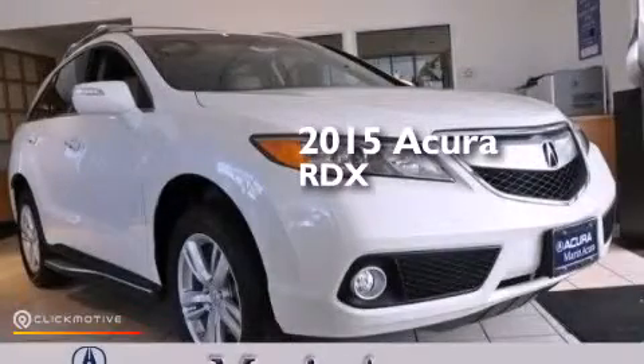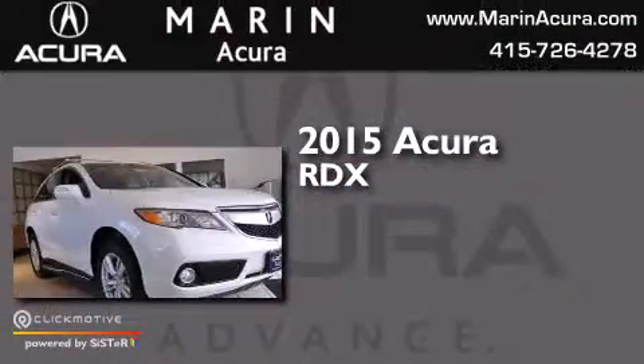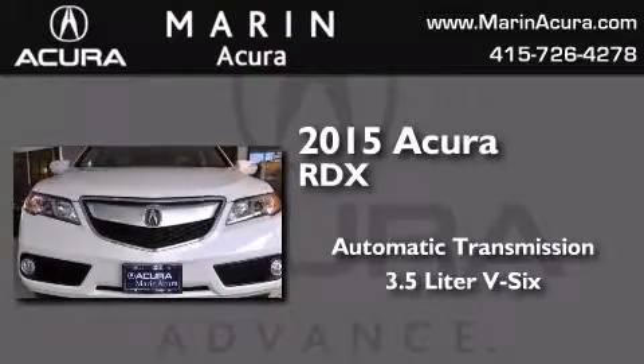This is a brand new 2015 Acura RDX. This crossover has an automatic transmission, a 3.5 liter V6, and all-wheel drive.